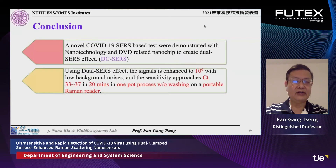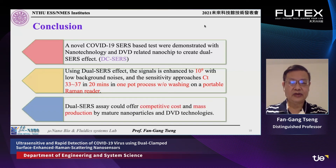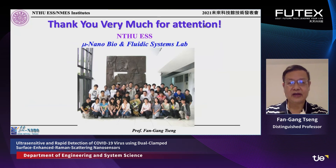In conclusion, we have introduced a novel COVID-19 SERS-based test. We demonstrated that the new technology and DVD-based chip work together synergistically to create a dual SERS effect — DC-SERS — enhancing the signal up to 10^9 times. The Ct value for detection ranges from 33 to 37, quite compatible with the current PCR gold standard, in just 20 minutes. The one-pot process requires no washing, and the portable Raman reader provides results at a competitive cost of 10 US dollars or 300 NT dollars, with potential for mass production using mature nanoparticle and DVD technologies. Thank you very much for your attention.